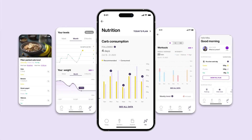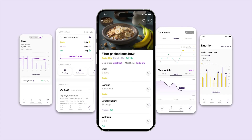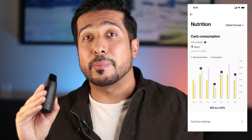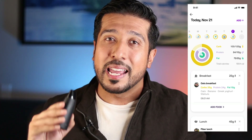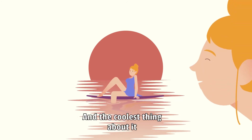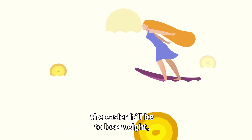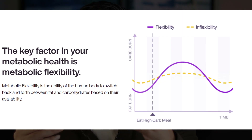Lumen will tell you how to adjust your nutrition plan based on your body's actual needs. The more insight you have, the better you're able to make informed decisions about your metabolic health. The key to metabolic health is metabolic flexibility — your body's ability to efficiently switch between using different fuel sources like carbs and fats. Your metabolism is your body's engine; it's how your body turns food into fuel.